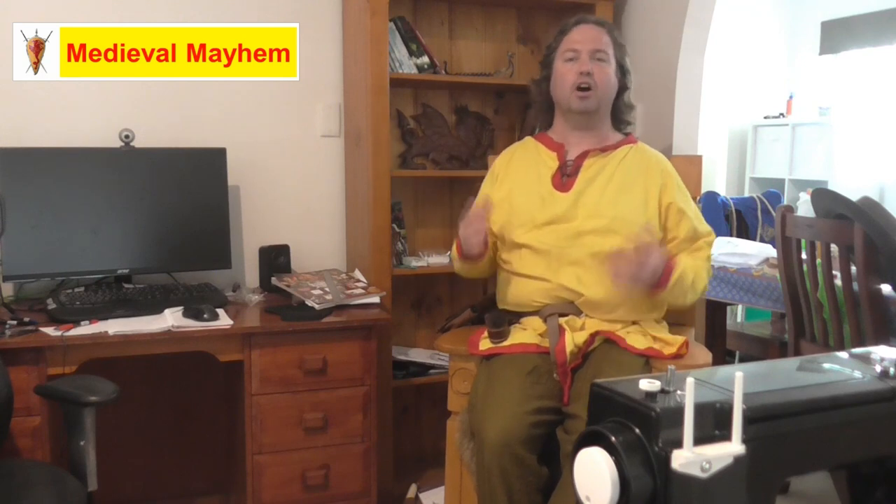G'day everyone, my name is Ben and welcome to Medieval Mayhem. On this channel you'll find lots of videos into the whole medieval period — reviews into other people's gear, crafting videos into making your own costumes, and DIY videos into making your own furniture.